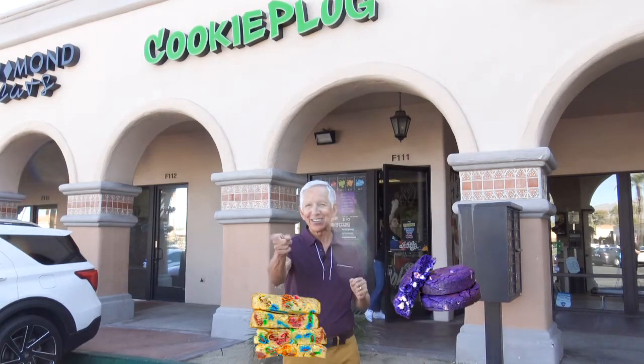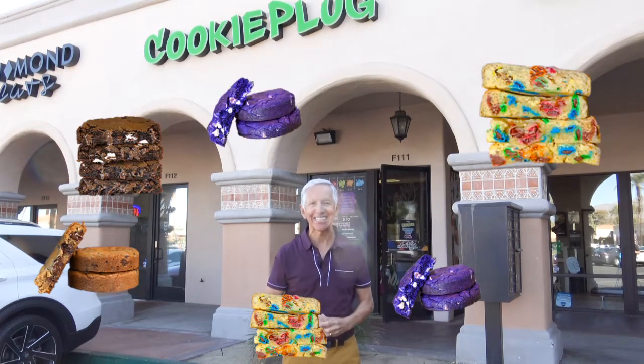You get a cookie. Everybody gets a cookie. That's right.